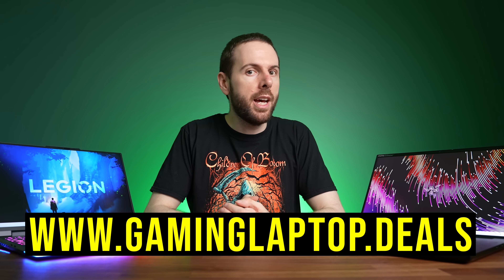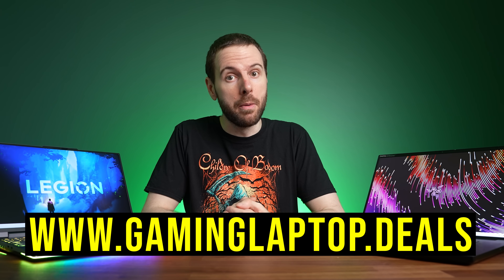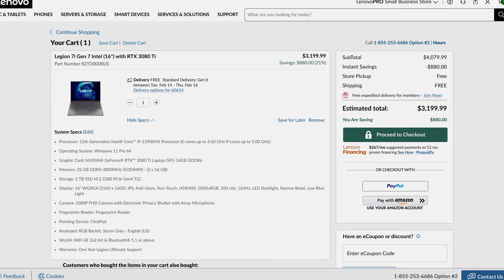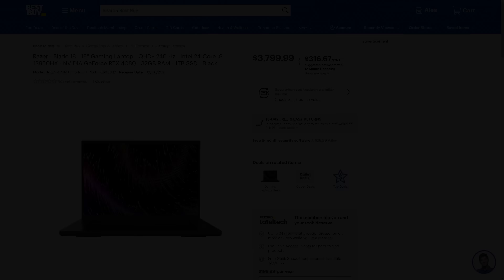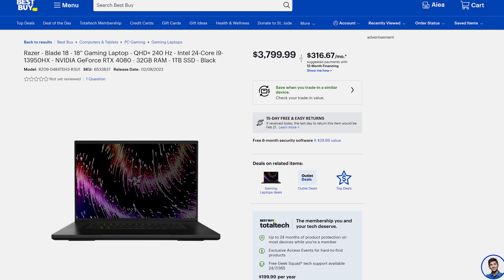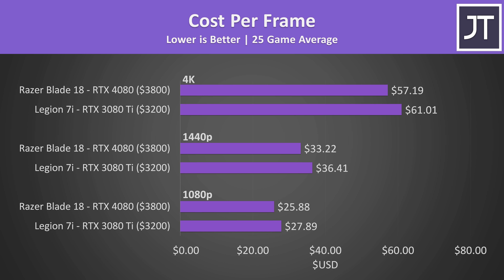The prices of both laptops will change over time, so refer to the links below. At the time of recording, Lenovo's Legion 7i with RTX 3080 Ti and 12900HX goes for $3200 USD, while Razer's Blade 18 with RTX 4080 starts from $3800 — or $600 more. From a cost per frame perspective, the RTX 4080 in the Blade 18 is offering better value at all resolutions. It's worth noting the Legion was on sale too, so at a higher price the 3080 Ti would be even worse value, and Razer laptops are generally more expensive compared to most other brands.